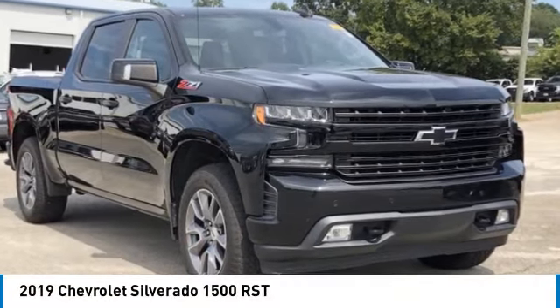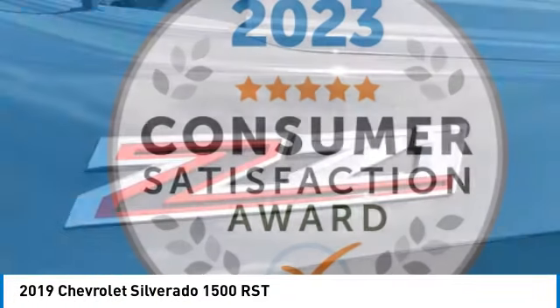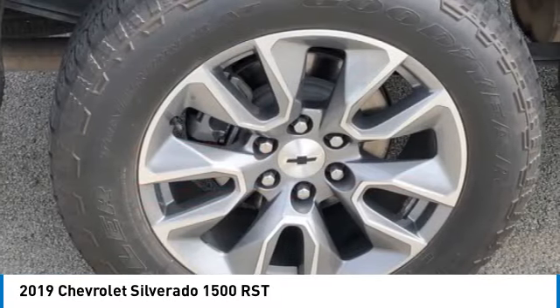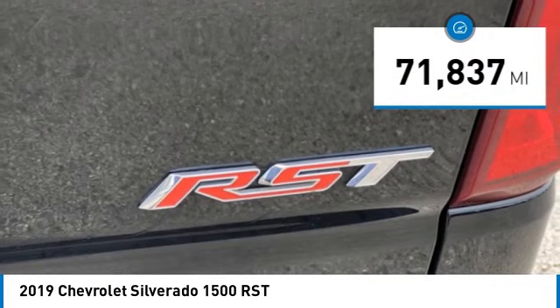Take a ride in the 2019 Silverado 1500. The Chevy Silverado 1500 has the lowest cost of ownership of any full-size pickup. This vehicle has less than 75,000 miles.